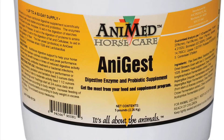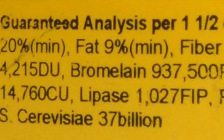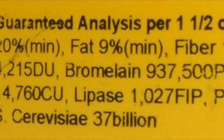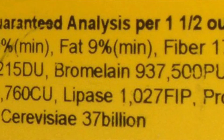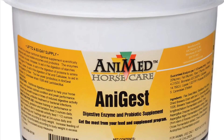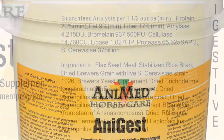One horse product that will help the digestive process of grains and help all bird breeders or racers is AniMed's AniGest product. AniGest is a digestive enzyme and probiotics product that allows your birds to get the best out of any grain you feed it. It comes in a five pound tub and should last you a good while.